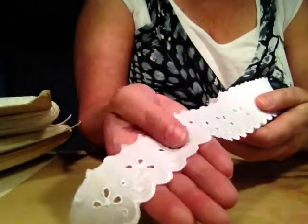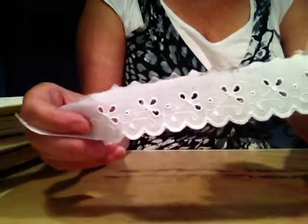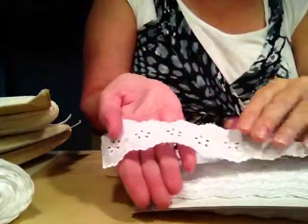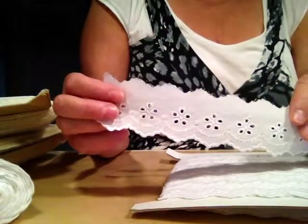Maybe it's about an inch and a half wide — isn't it just gorgeous? I think it's divine, absolutely. And oh, another eyelet trim with a beautiful flower, and it's the same width as the other one. Beautiful, beautiful.